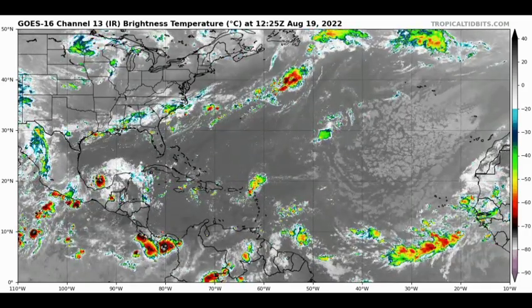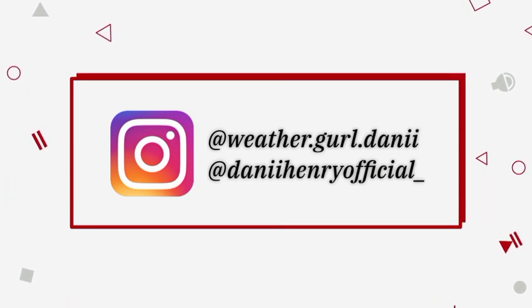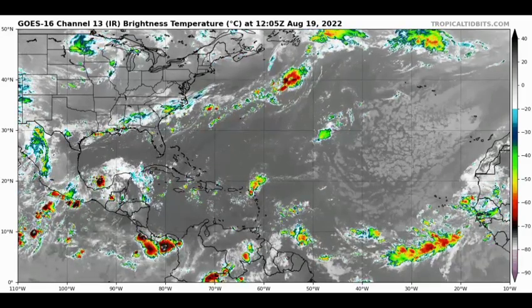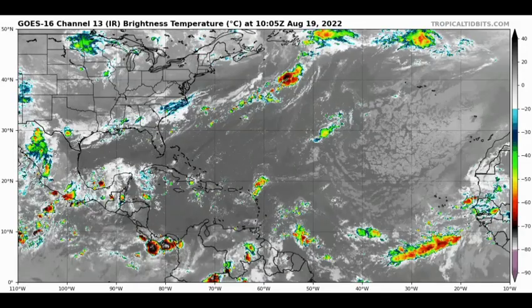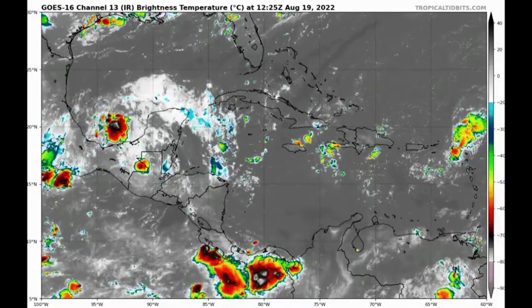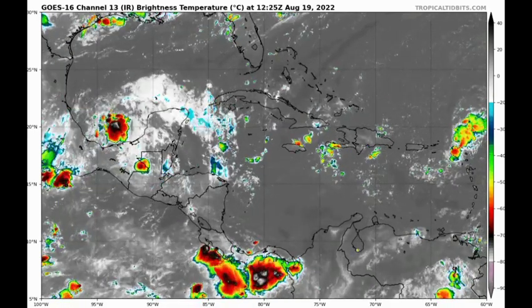We're starting off with a view of the North Atlantic right now, and we're seeing quite a bit of shower and thunderstorm activity noted in diverse places. Over in the Gulf of Mexico, where we have that moisture, that is where that disturbance is located. It is designated as Invest 99L.